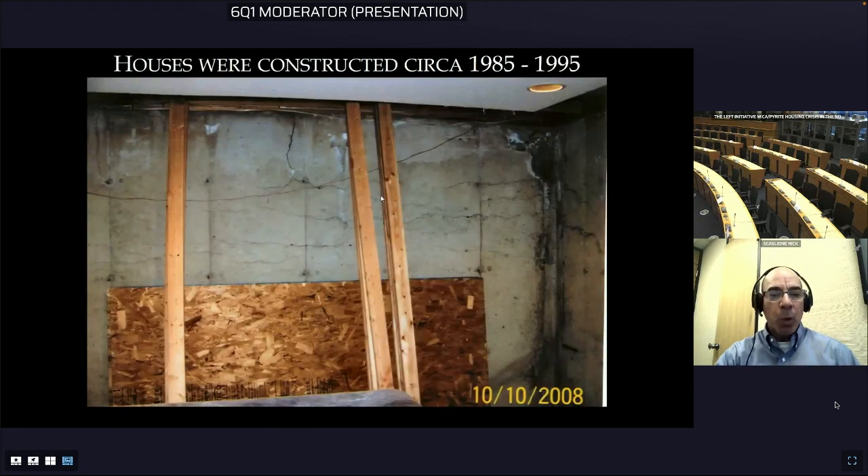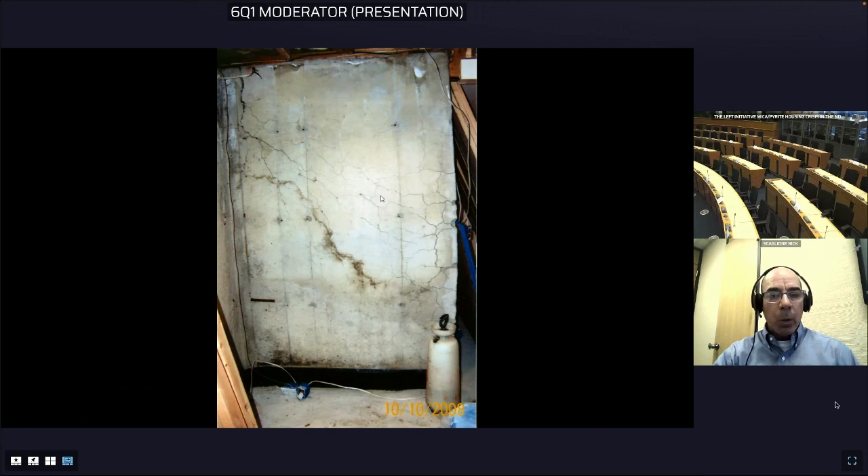This shows the interior basement wall with that horizontal cracking distress. In some cases we're getting enough expansion that these walls are actually bowing and causing issues with the house above.